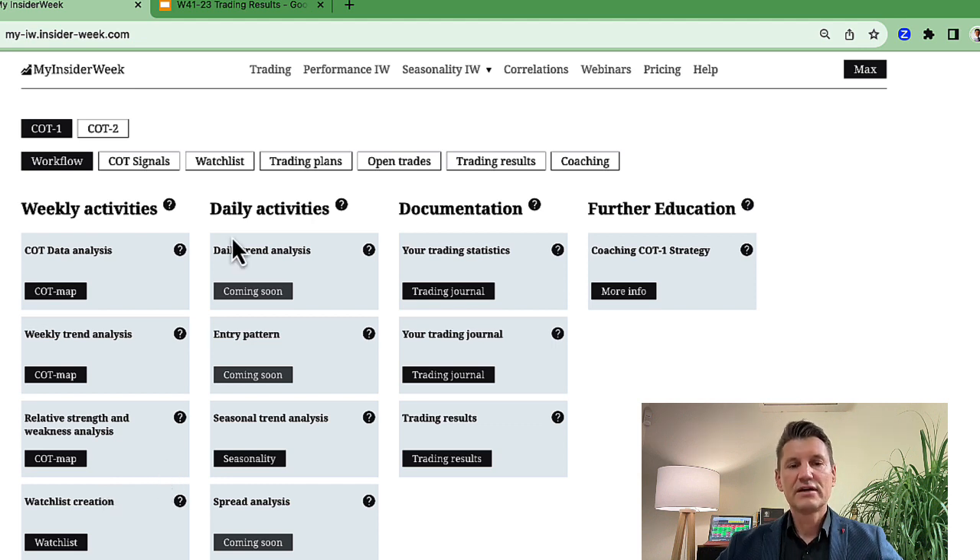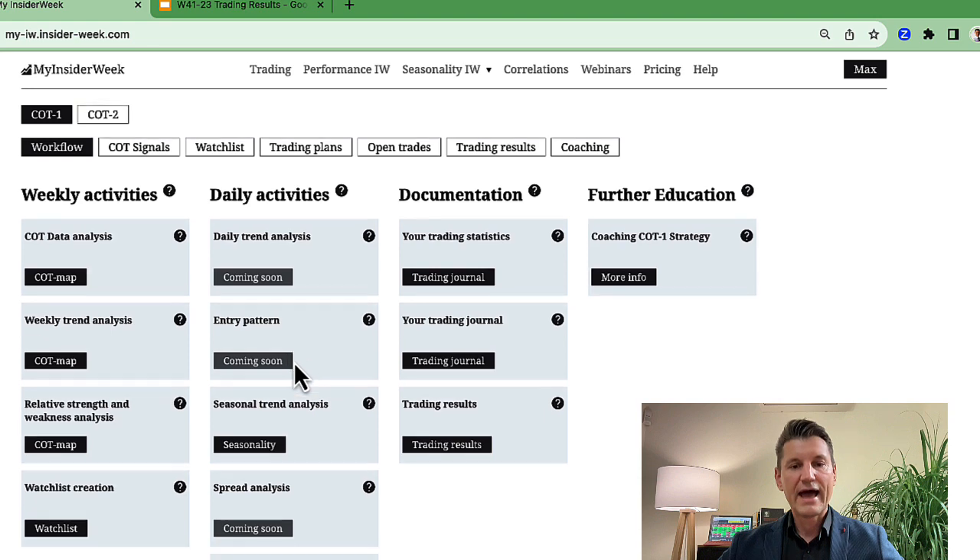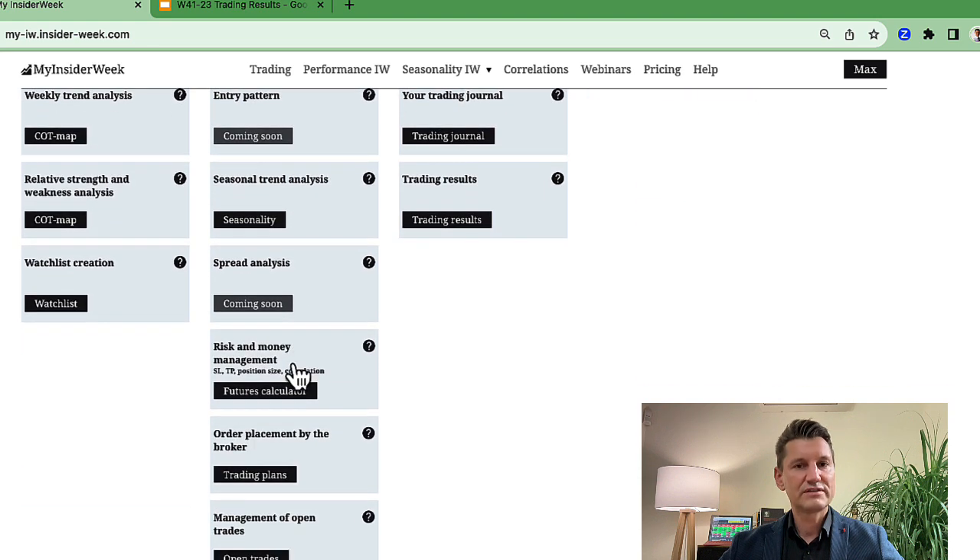We have daily activities. The result of daily analysis is a trading plan for the next trading session. I analyze the markets from the watchlist — I analyze the daily trend, entry pattern, seasonal trend, and so on. And if I have an entry in a market, I create a trading plan. This trading plan includes entry price, price target, stop loss, and position size.